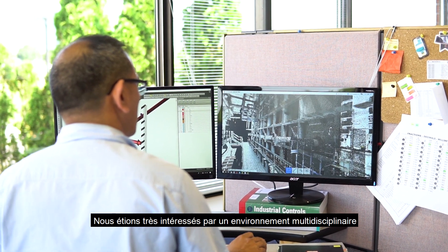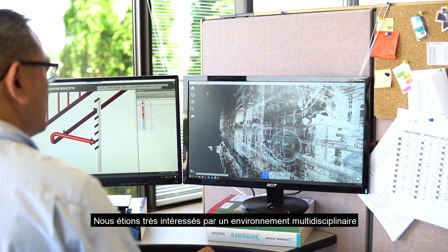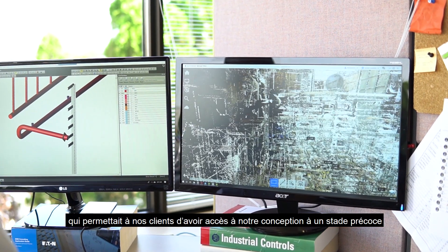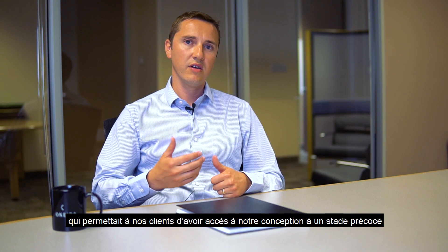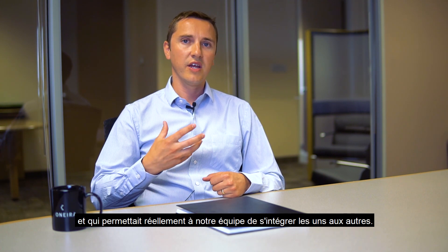We were very interested in a cross-discipline, multi-faceted environment we could work in. It would enable us to help our customers see the designs that we create early on in the development stages and really enable our team to integrate with one another.